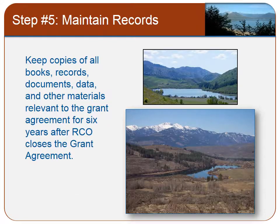Per your contract requirements, you must keep all records relevant to your grant agreement for at least 6 years after RCO closes out the contract. Since most RCO grants come with long-term or perpetual obligations, we recommend that you keep good records of any property that may have been acquired with funding assistance through our agency.